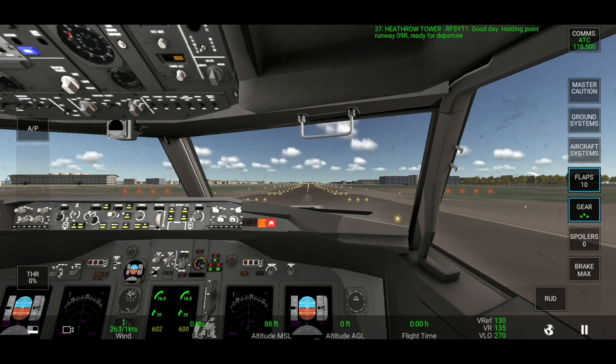Tower, good day. Holding point runway 09R, ready for departure. Wind 263 degrees 1 knot. Clear for takeoff runway 09R, report leaving 3000 feet. Clear for takeoff runway 09R, call you back passing 3000 feet.